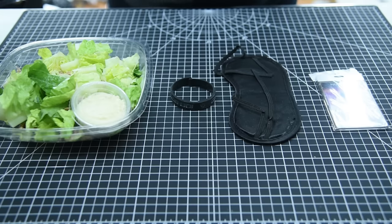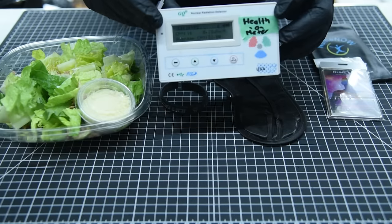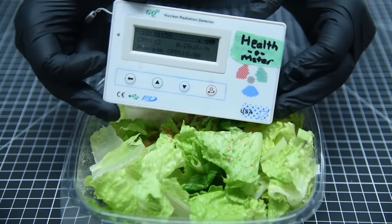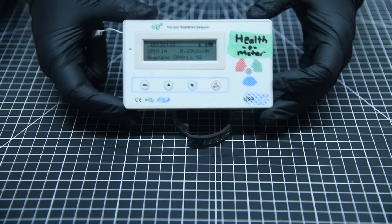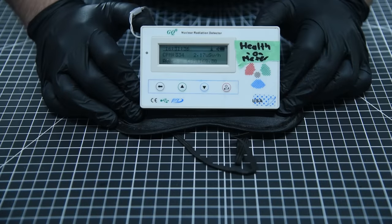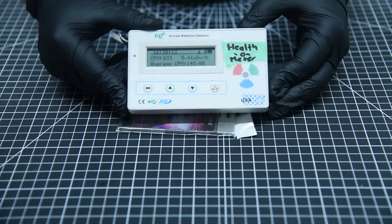Well, thanks to science, I can now use my health-o-meter to see which of these releases the most healthy particles. First, the salad. Hmm, nothing really here. That's odd. And the bracelet? Getting a little better, starting to detect some health particles now. How about the eye mask? Now we're cooking with gas. And finally, the badge thing. Ladies and gentlemen, we have a winner.